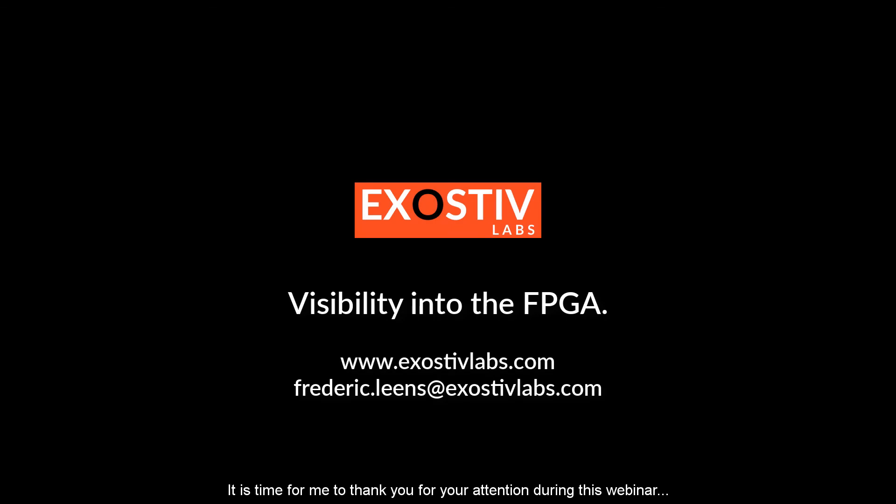Thank you for your attention during this webinar. I wish you a very pleasant day. Bye bye!